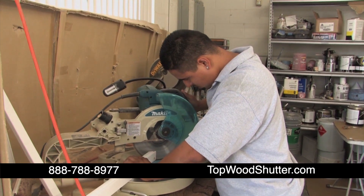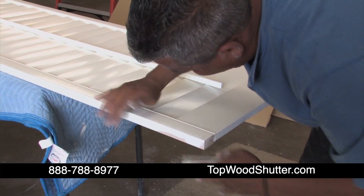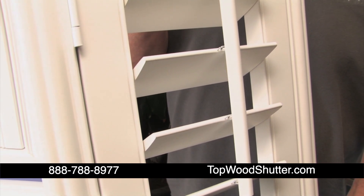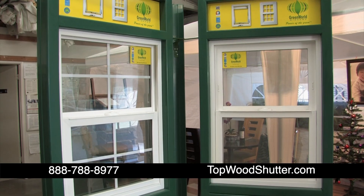They can customize your shutters too. And if you mention my name, you'll save on installation. Topwood Shutters also carries joined wood shutters that will let you redecorate on a budget.